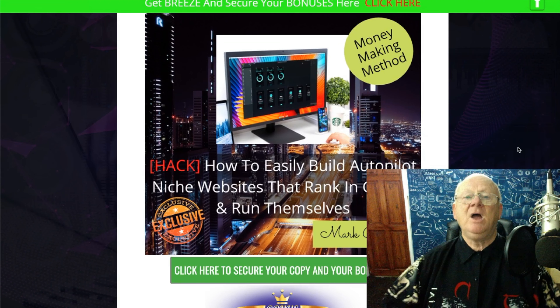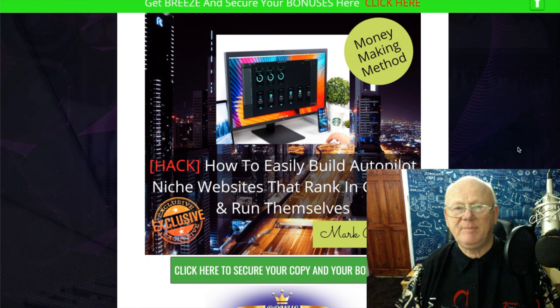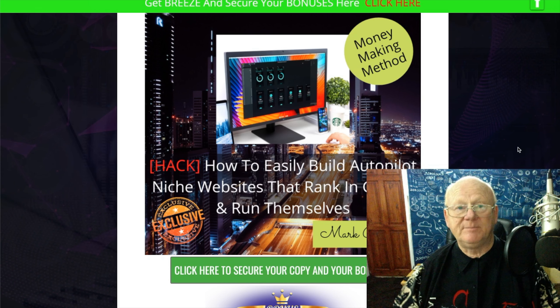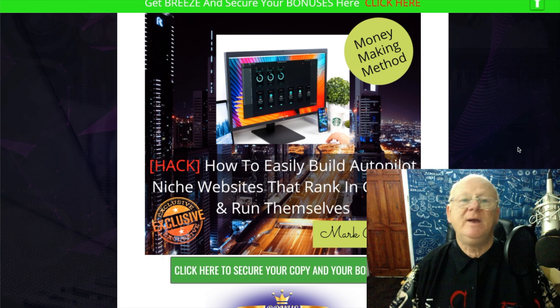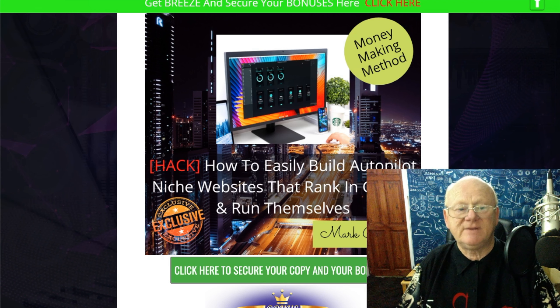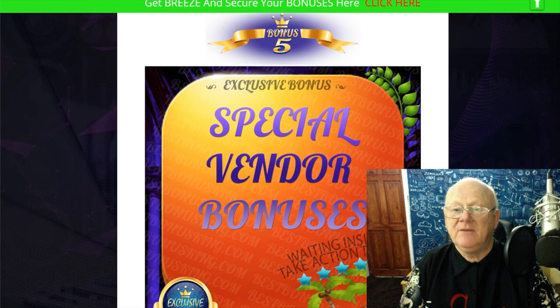The solo ad system makes it easy to build real human high-converting email lists fast. It's all about solo ads, paid ads, and how you can get a list built on demand. There's also training on how to easily build autopilot niche websites that rank in Google and run themselves. You will need to build them first — the training takes you through everything: build the site on WordPress, get it all up and running, and it runs on autopilot. You'll need to check in occasionally to update WordPress and make sure everything's running right.